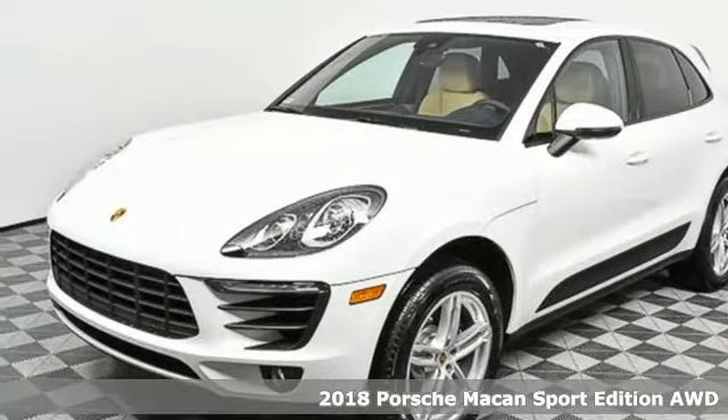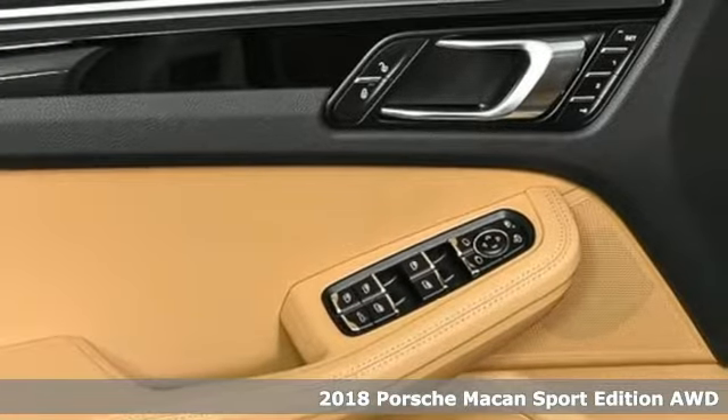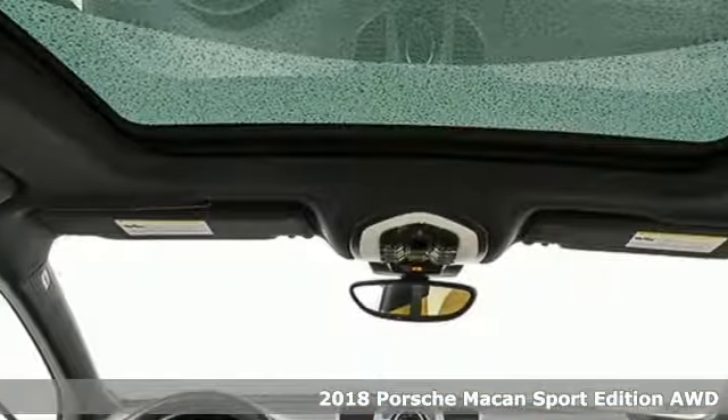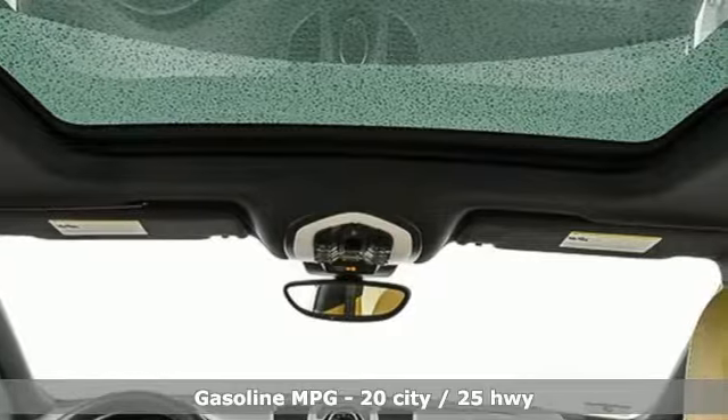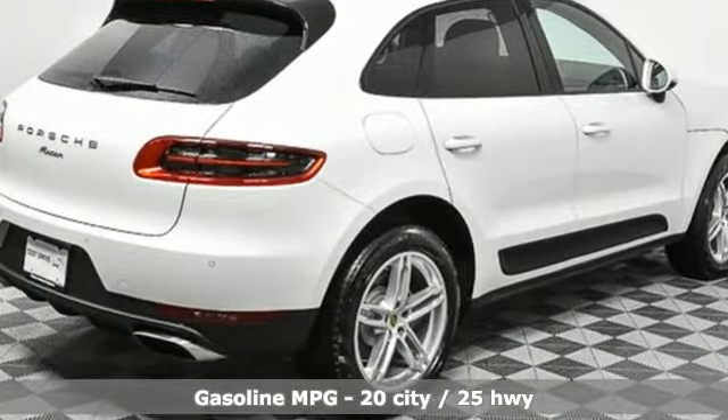It's a new 2018 Porsche Macan. It's muscular, dominant look only hints at the athletic prowess that awaits. This is so much more than a compact SUV. In every way, this is a true sports car, and it comes with all the amenities you need.